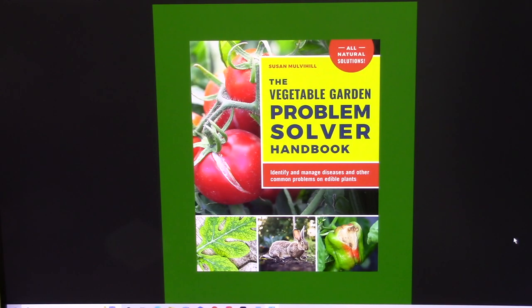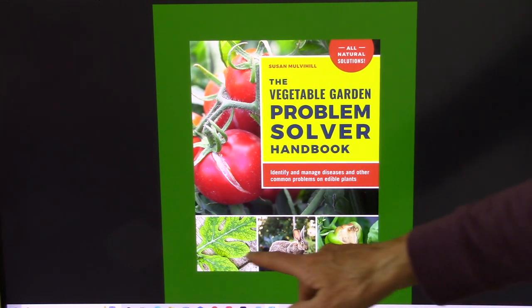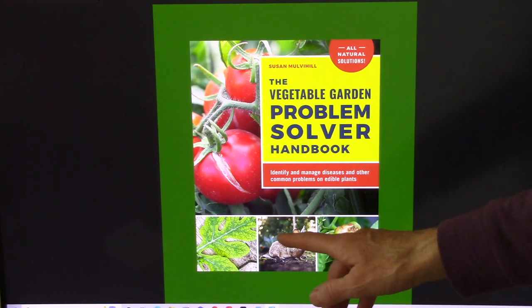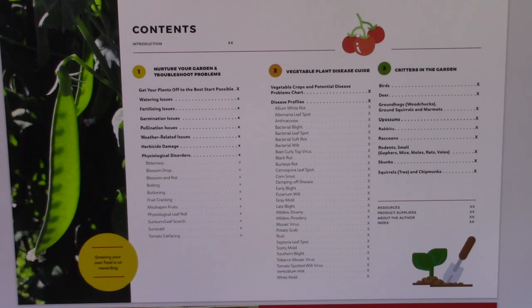Here's the cover of the new book. I put a green border around it just to help the cover stand out a little better on the computer screen. The title again is The Vegetable Garden Problem Solver Handbook, and the subtitle is Identify and Manage Diseases and Other Common Problems on Edible Plants. I'm talking about weird things that are usually weather related, like cracking in tomato fruits, or nutrient deficiencies that can cause chlorosis in a watermelon leaf, or dealing with critters in the garden like those rascally rabbits, or different types of plant diseases.